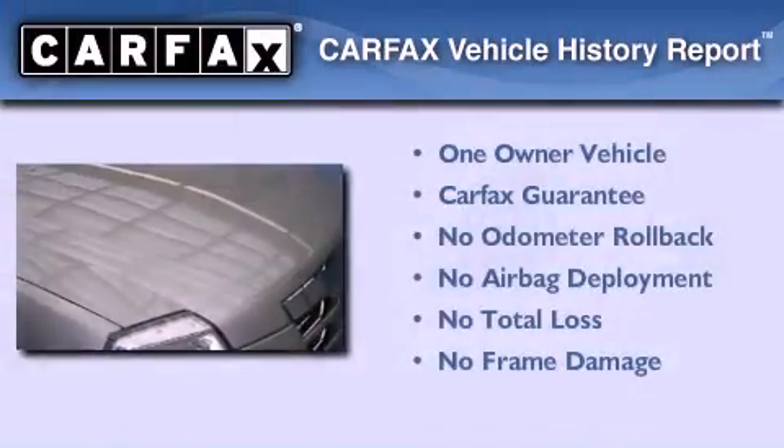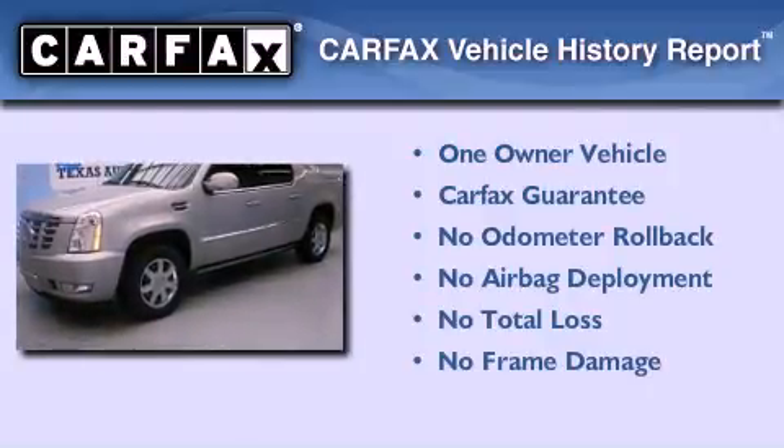This vehicle has fewer than 66,000 miles on the odometer. This Cadillac has had only one owner and it qualifies for the Carfax buyback guarantee.